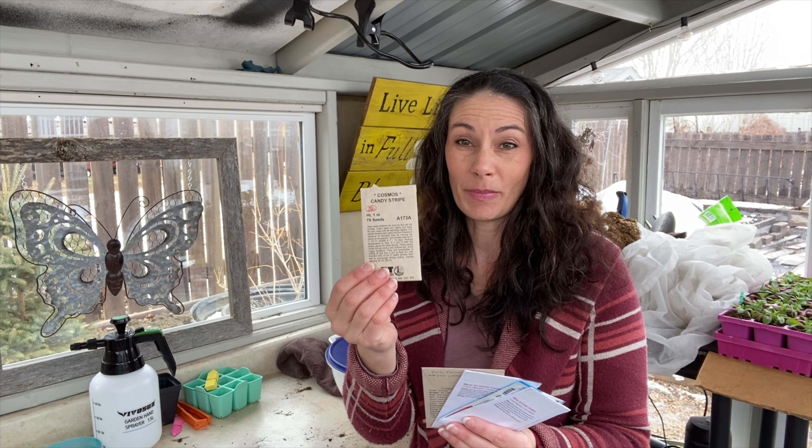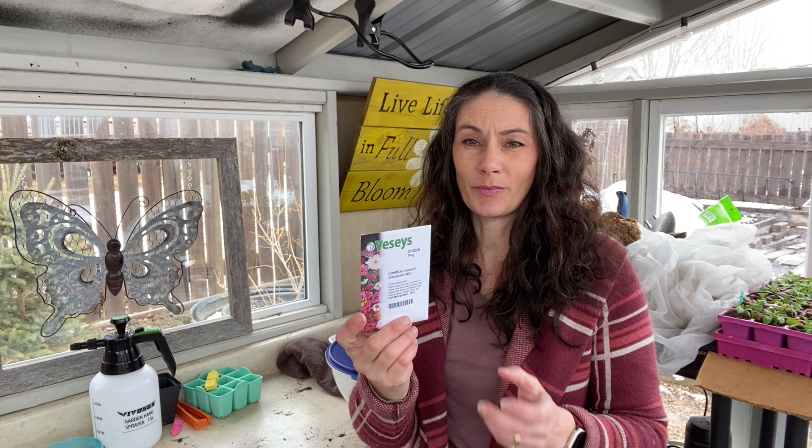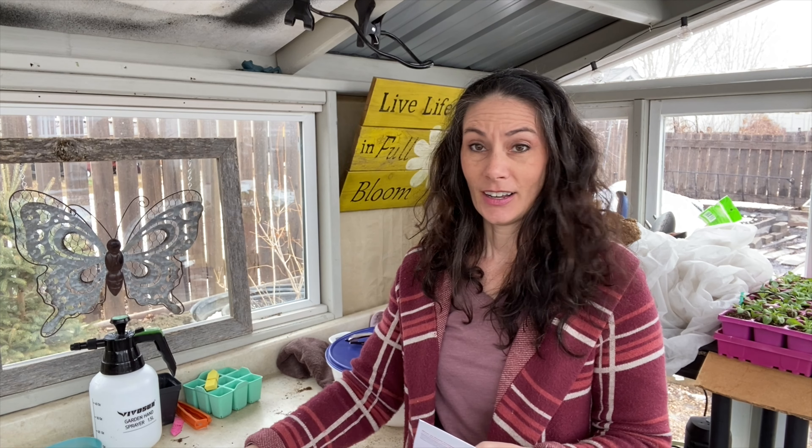I have Double Click, Candy Stripe — these are white with a pink stripe, I love them. Apricot Lemonade, I don't think I've tried these ones before. Xanthos is a yellow one, I think this is the one I've normally grown for yellow but I wanted a few more. I have Lemonade, which looks like it should be yellow with a really dark center. And Sensation Mix, which is supposed to be whites and pinks and purples, deep crimson — giant single blooms. So there's a good selection of colors and sizes.